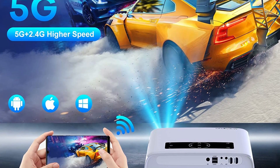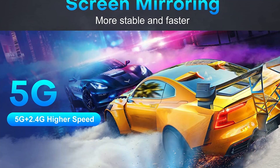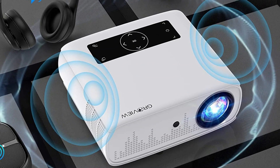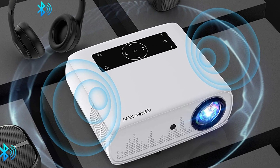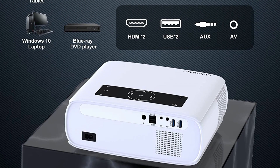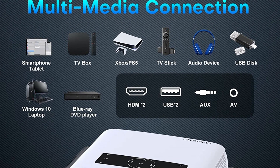Whether you're enjoying your favorite movies, streaming videos, or gaming, the Groview Projector supports 4K Ultra HD video, ensuring a visually captivating and immersive viewing experience. What sets this projector apart is its versatile connectivity options. With 2.4G dual-band Wi-Fi, you can seamlessly sync your smartphone for smooth gaming and video streaming. Plus, the built-in Bluetooth allows you to connect wireless speakers for enhanced audio without the hassle of cords and wires.